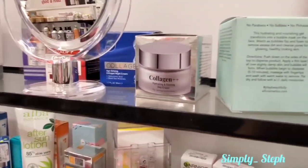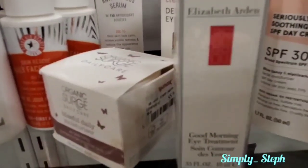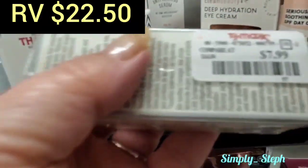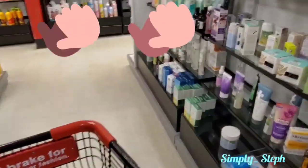I found my eye cream, guys! Here it is - this is the one I was looking for. It was seven dollars last time I was here, and yep, it's $7.99 - so I'm grabbing this too. At least I got something I wanted!